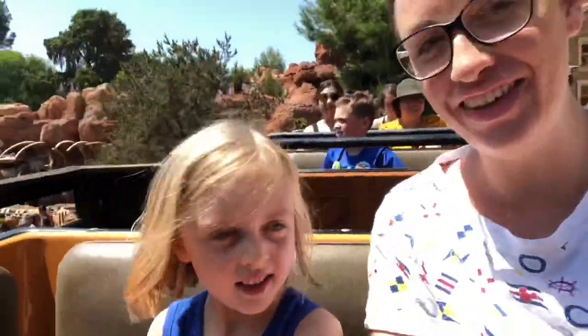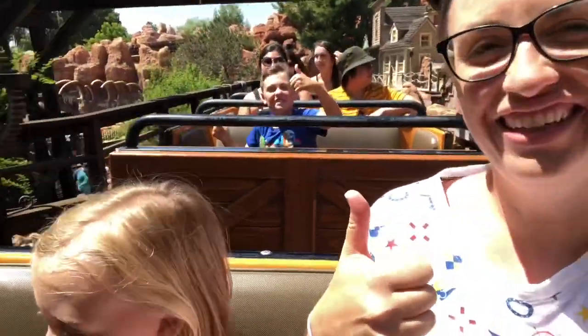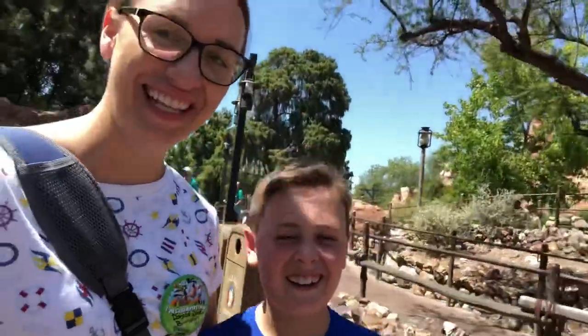We did it! We rode it for Donald. That was good stuff, huh? Yeah, that was great.